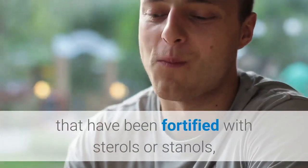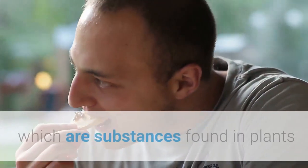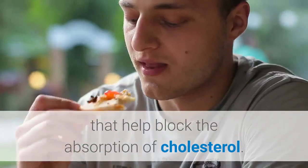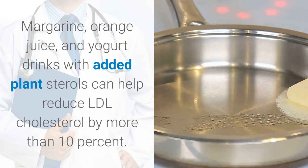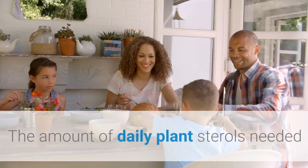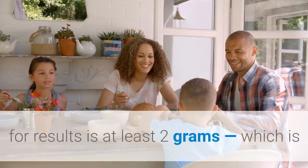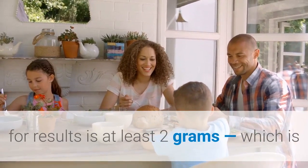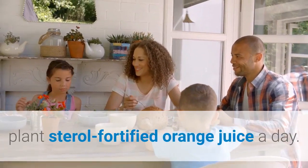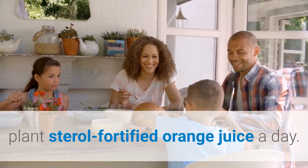Five: foods with added plant sterols and stanols. Foods are now available that have been fortified with sterols or stanols, which are substances found in plants that help block the absorption of cholesterol. Margarine, orange juice, and yogurt drinks with added plant sterols can help reduce LDL cholesterol by more than 10 percent. The amount of daily plant sterols needed for results is at least two grams, which is equivalent to about two eight-ounce servings of plant sterol-fortified orange juice a day.